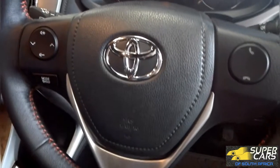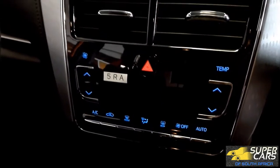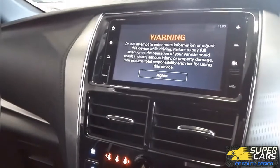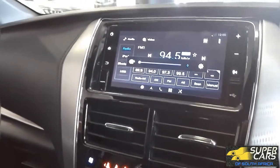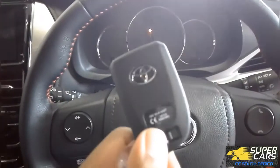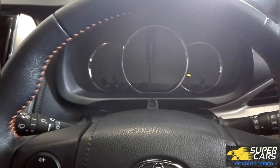The steering wheel also looks good, wrapped in leather with red stitching. The dash layout is good looking with that piano black trim. The infotainment system is fairly simple, but it allows you to use Apple CarPlay and Android Auto, which is always a welcome feature. This car comes with keyless entry, so to start just press the start button on the right. This lights up the beautiful blue gauge cluster.